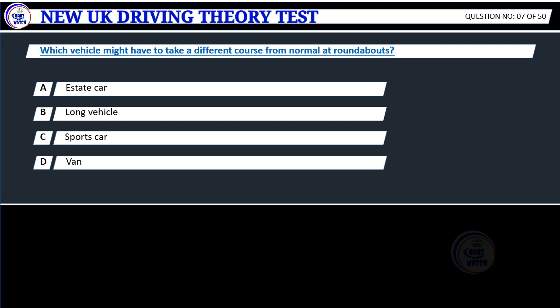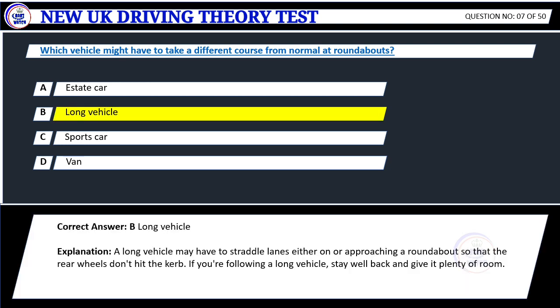Question 7. Which vehicle might have to take a different course from normal at roundabouts? A. A state car. B. Long vehicle. C. Sports car. D. Van. Correct answer: B. Long vehicle.